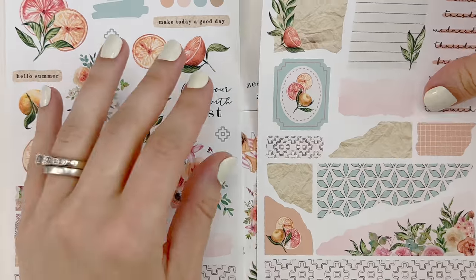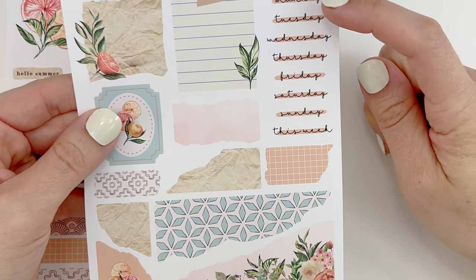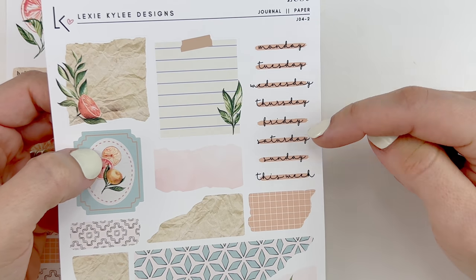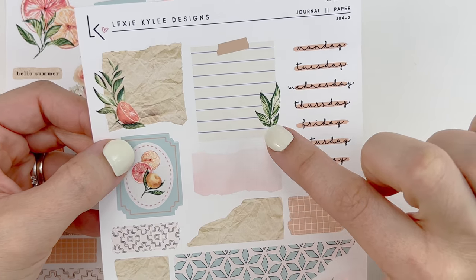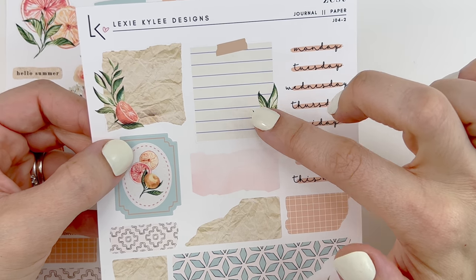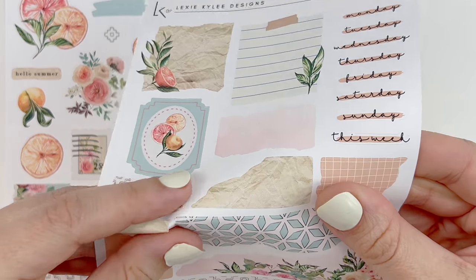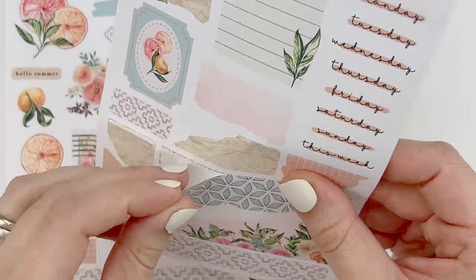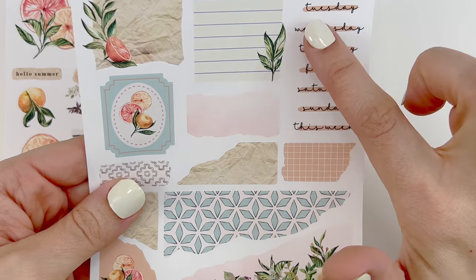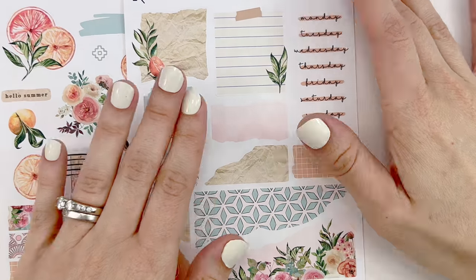On the second page you have your Monday through Sunday date covers and a 'this week' script. You have journaling elements like crinkled paper, the post-it note, washi strips, and then my favorite — the torn paper. You get so many little torn paper strips. I just love the colors in this collection; that's definitely what drew me in.